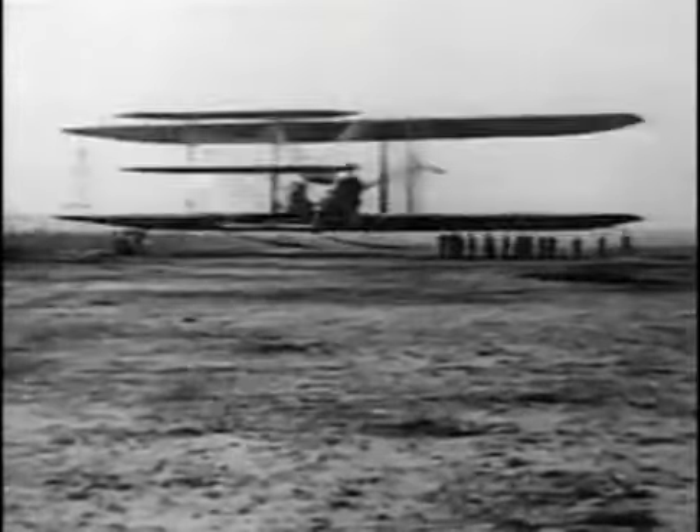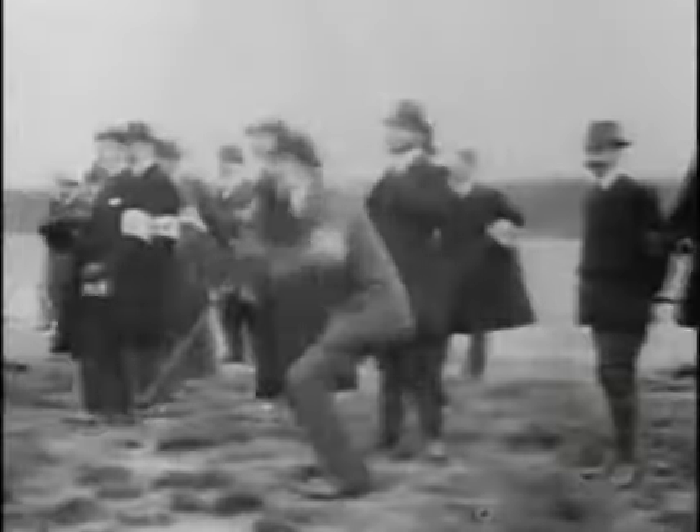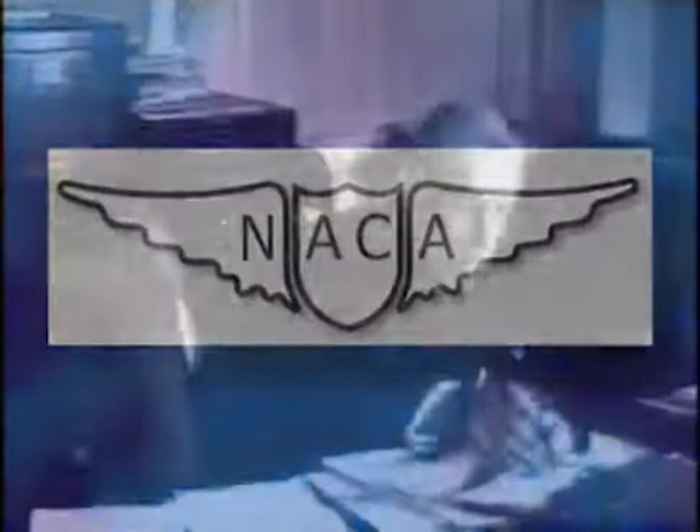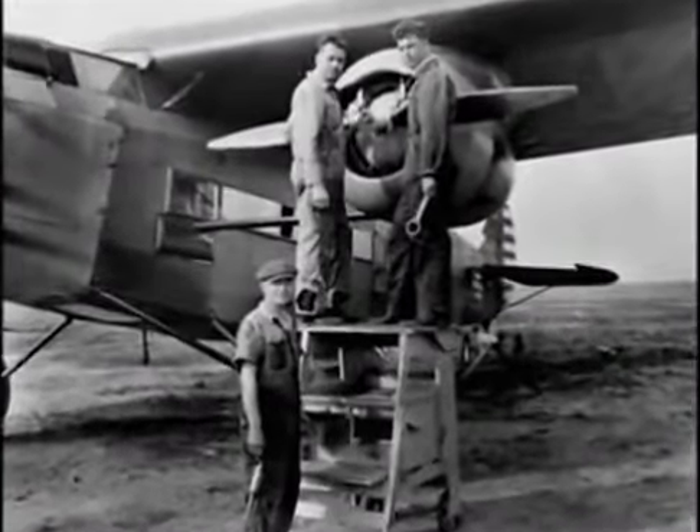Despite the Wright Brothers' pioneering powered flight of 1903, the United States lagged behind Europe in airplane technology when World War I broke out 11 years later. That's when Congress created the National Advisory Committee for Aeronautics, the NACA, on March 3, 1915. Its mission: to coordinate aeronautics research already underway in the United States.